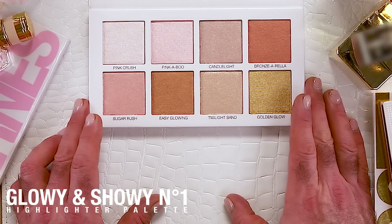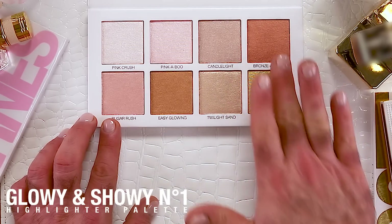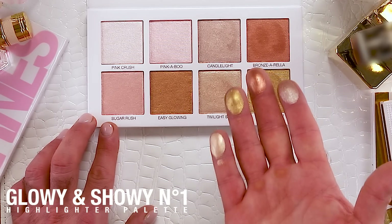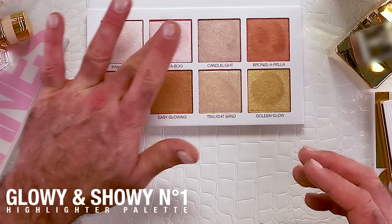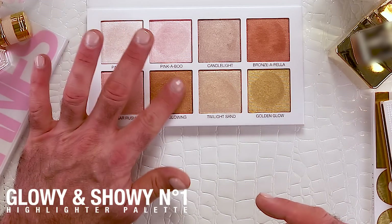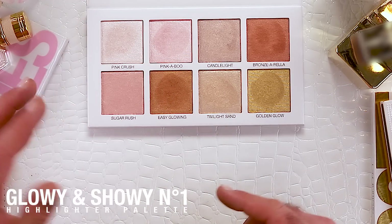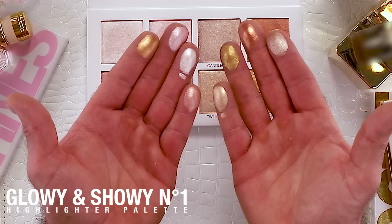I'll show you guys what these do — they're beyond soft, see this? The payoff is incredible. Let's do these three: that's Pink Crush, Pink-a-Boo's got some pink in it — you can see when they're next to each other. Next to the Pink Crush, probably one of the best. These three right here are probably the best bronzers around. So you've got Easy Glowing and Sugar Rush — you guys see that? Look how pretty that is.